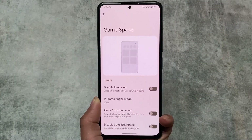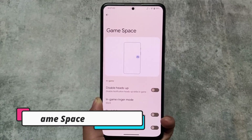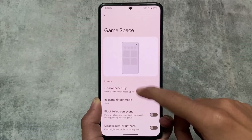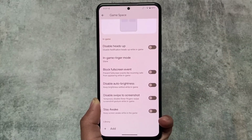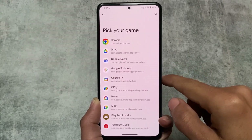Game Space is also included. It's not the stock one from Pixel devices — it's a different one like you find in custom ROMs, though not exactly the same as what you'd see in RiceDroid, CrDroid, or Corvus, which have Game Space with extra features.